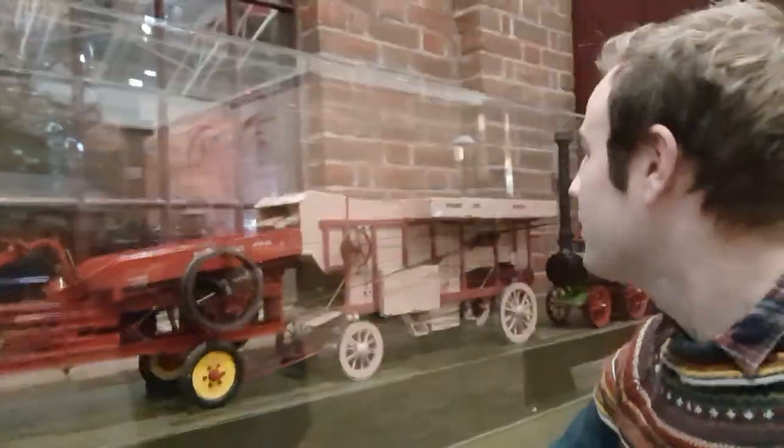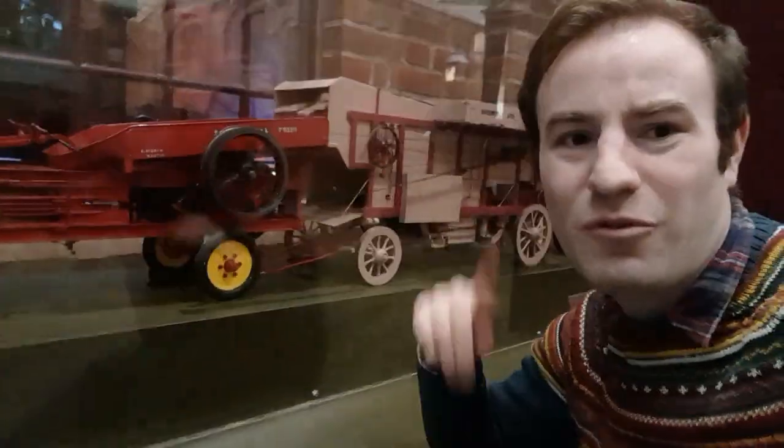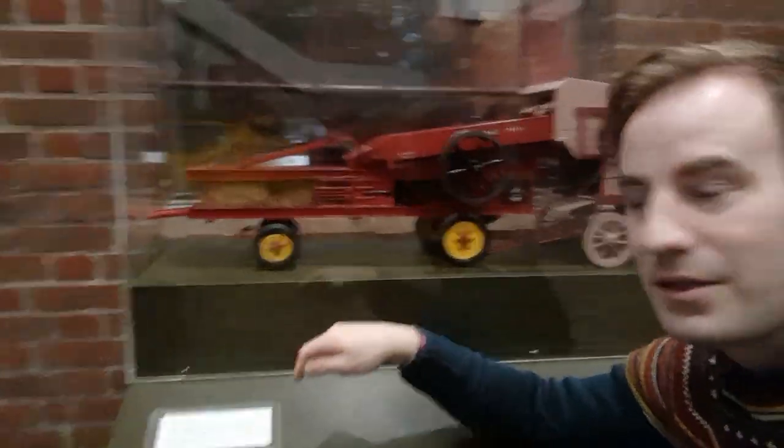This is a steam threshing machine. You'd put the hay — or straw — in the top, it goes through here and comes out as bales at the end. There's also a good model of them. Going back to Bekonscott, they've got a model of one of them there. And here we have a steam roller.